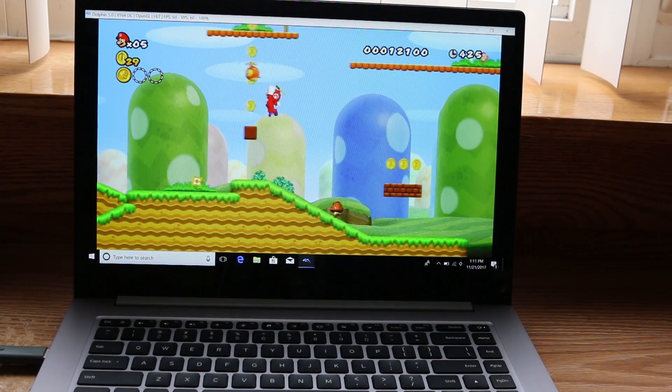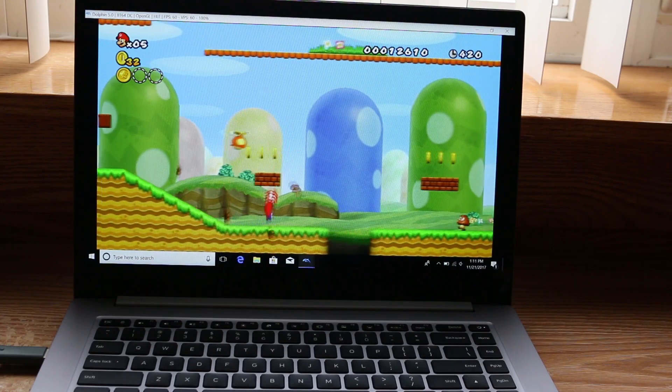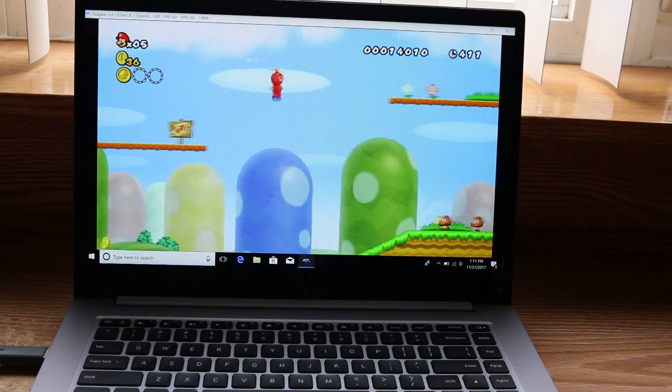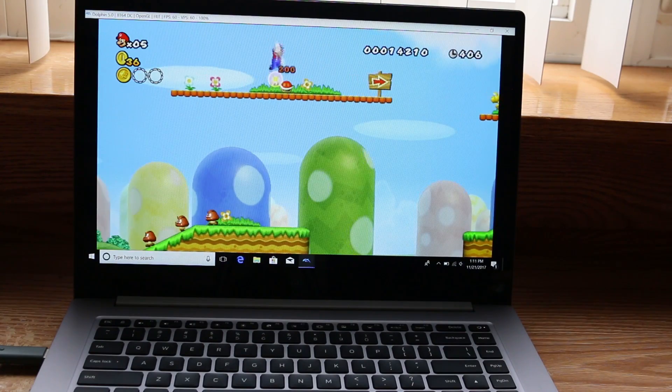In a later video, I'm probably going to run some more game tests — some more graphically demanding, non-emulation titles — so be on the lookout for that. If you're interested in the Mi Notebook, I'll put a link in the description. Until next time, this is Ness signing out.